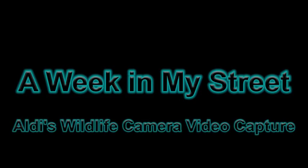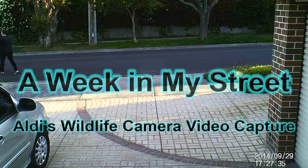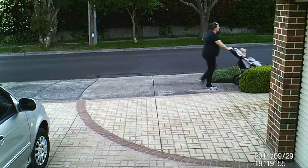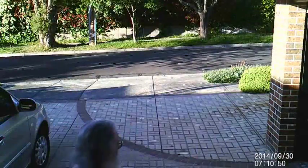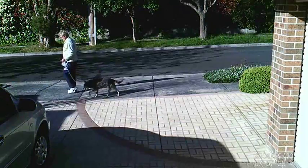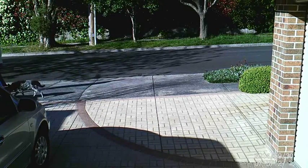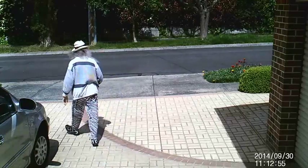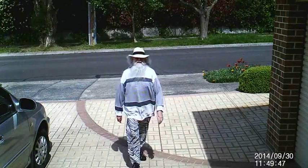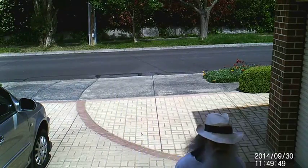This is the second in the series of testing Aldi's wildlife camera. It's the same street, a different week — a week in my street. This time it is in video capture mode. It was set to full HD frame size, but the frame rate of the camera is 20-odd frames per second, which is an oddball frame rate and it does show up in some of the later action as stuttering in the movement.